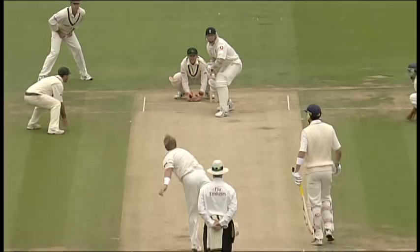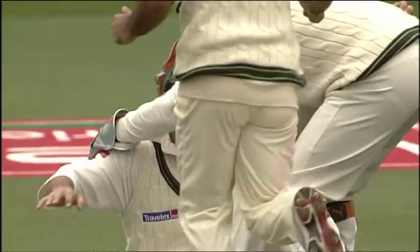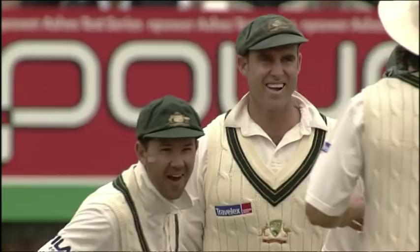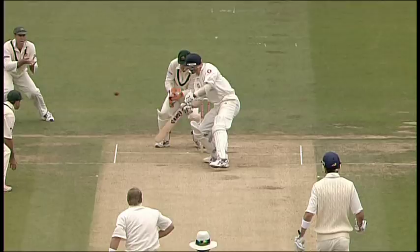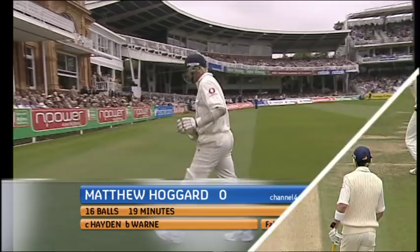That's a great reflex catch — a little bit of good fortune attached to it for Matthew Hayden, but he is a good slipper. Although he didn't get it cleanly the first time, it was a terrific effort to have his hand in position in any case. They were pleased to see the back of Hoggard because he can be a nuisance — a nuisance no longer. Gone for none. 121 for eight.